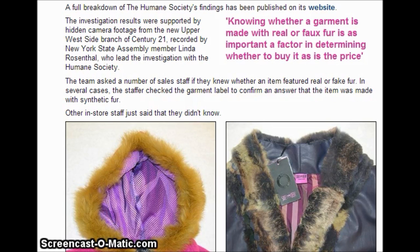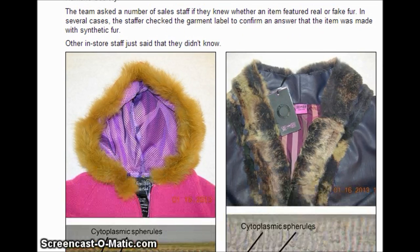The investigation results were supported by hidden camera footage from the Upper West Side branch of Century 21, recorded by New York State Assemblymember Lyndon Rosenthal, who led the investigation with the Humane Society. The team asked a number of sales staff if they knew whether any item featured real or fake fur. In several cases, the staffer checked the garment label to confirm the item was made with synthetic fur. Other in-store staffers said they just didn't know.